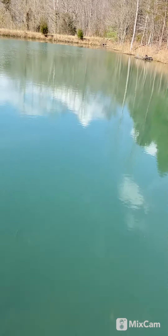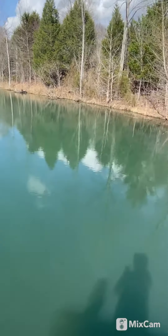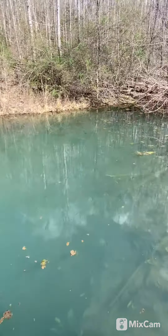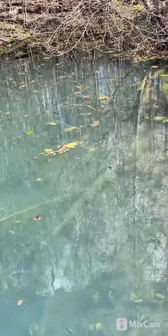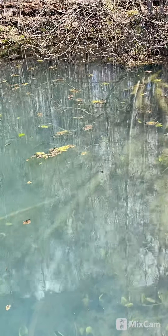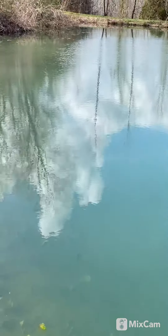Hi, this is Trish from Healing Meadows Farm, down here at the spring-fed pond. I wanted to let you guys get a little look — I think you might be able to see a little fish here. It's very hard to show you, but we have fish swimming around here. This is our spring-fed pond.